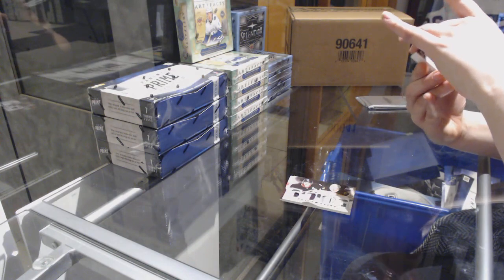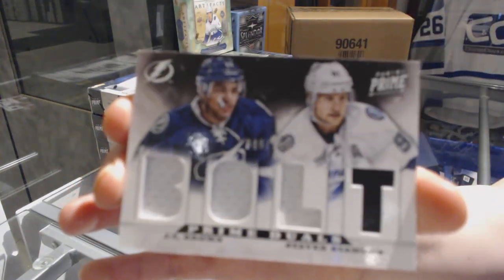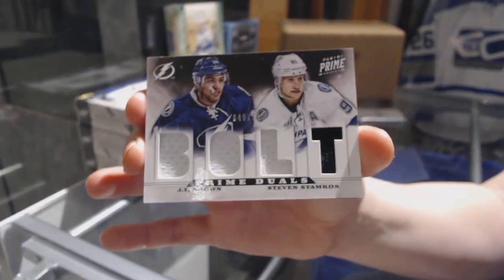We've got number 200, Prime Duels of JT Brown and Steven Stamkos for the Tampa Bay Lightning.